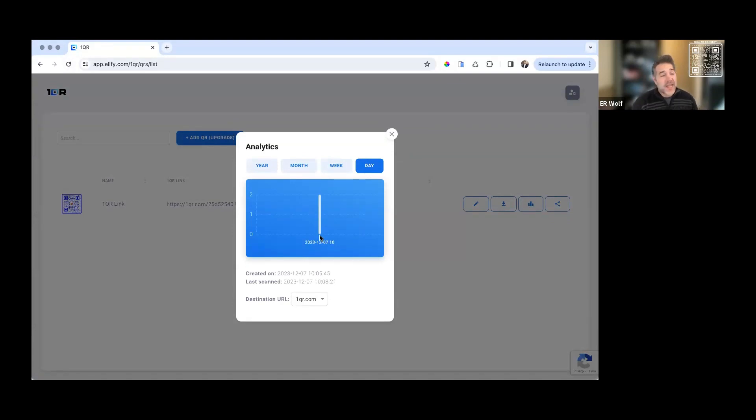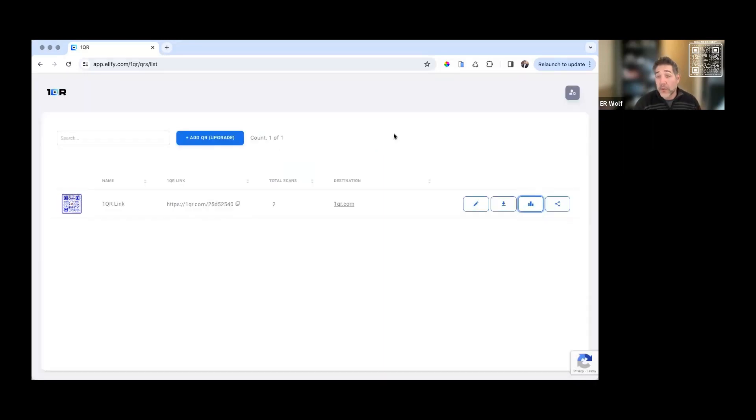Whatever gets measured gets managed, and it'll become important and apparent to you why measurability matters. Need more codes? Just go up and click Add a QR. Your first OneQR is completely free, and you can rename the destination, repoint it, and repurpose it over and over again. If you're measuring between different locations, create multiple QR codes. There are two subscriptions available on OneQR: our Pro account allows up to 50 codes for $10 per month, and our Unlimited account allows an unlimited number of codes for $20 per month. That's a quick tutorial on how to build your first OneQR.